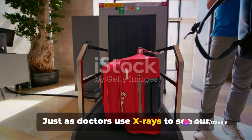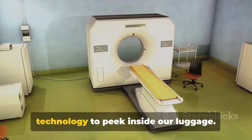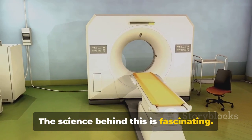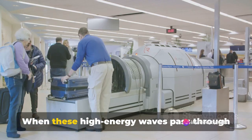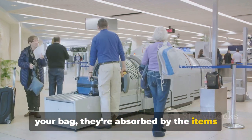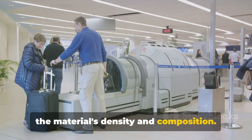Just as doctors use X-rays to see our bones, airport security uses X-ray technology to peek inside our luggage. X-rays are forms of electromagnetic radiation, similar to light, but far more energetic. When these high-energy waves pass through your bag, they're absorbed by the items inside to varying degrees, depending on the material's density and composition.